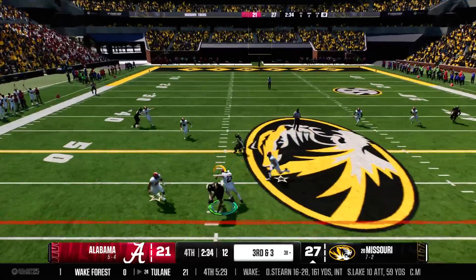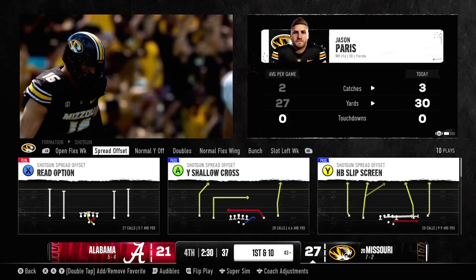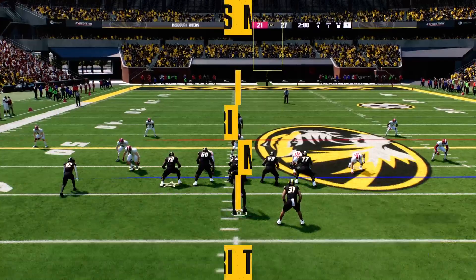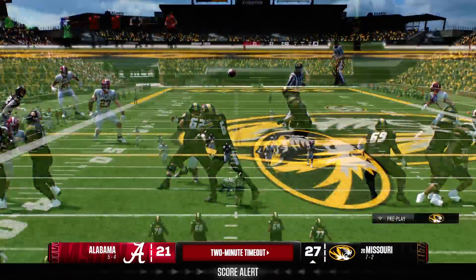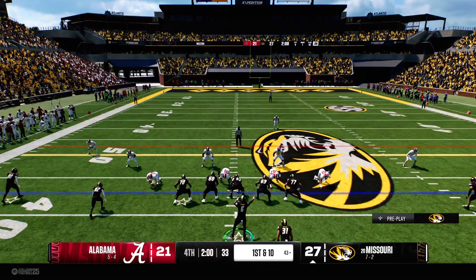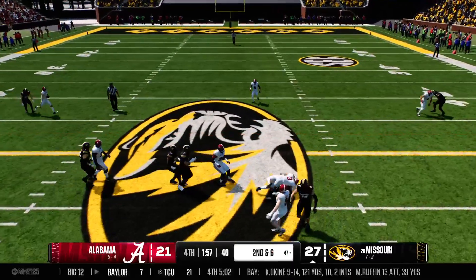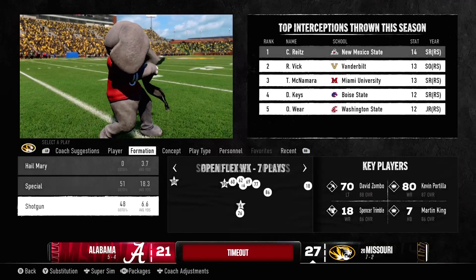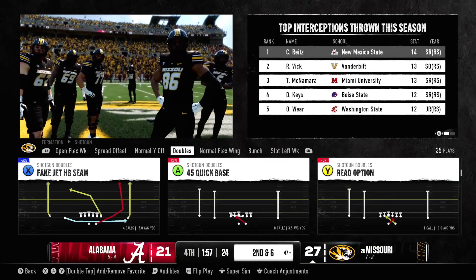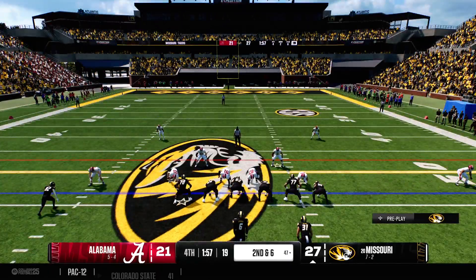Wants to throw on third down — makes a grab over the middle, coming through with that third down conversion at the 43. First down with time for maybe one more play until the two-minute warning. We've reached the two-minute warning — this offense is trying to milk the clock and keep time on their side. Missouri has it ready to go with another first down. He'll pull it on the read, creating some space, getting just enough good blocking, up to the 47-yard line.